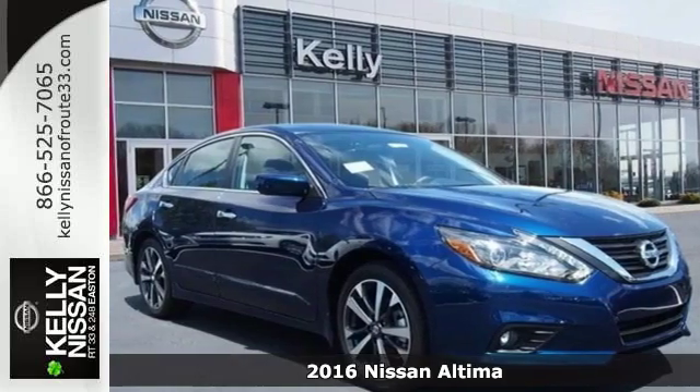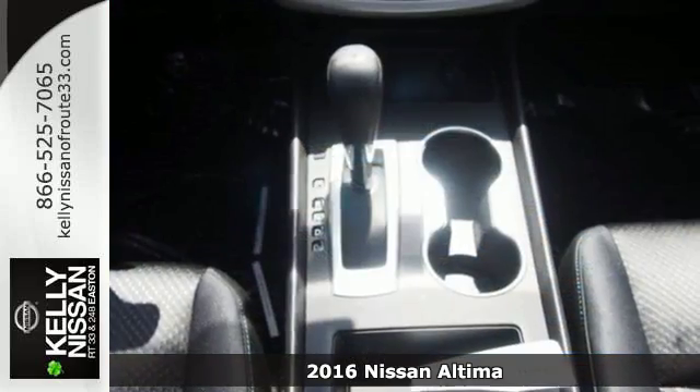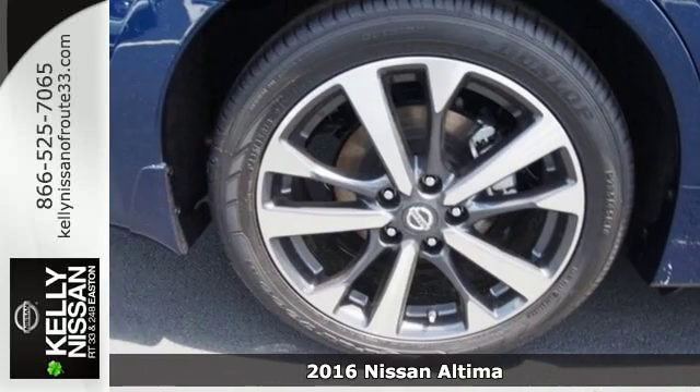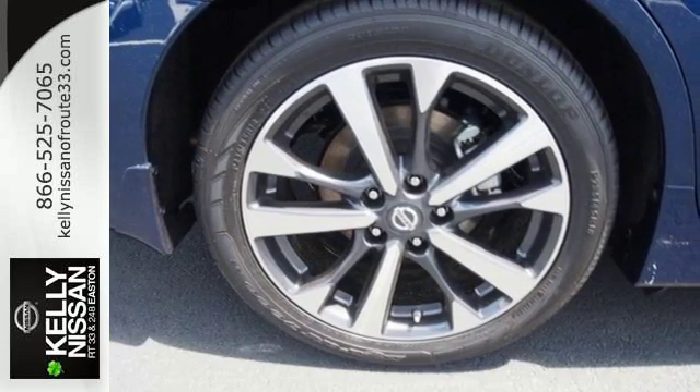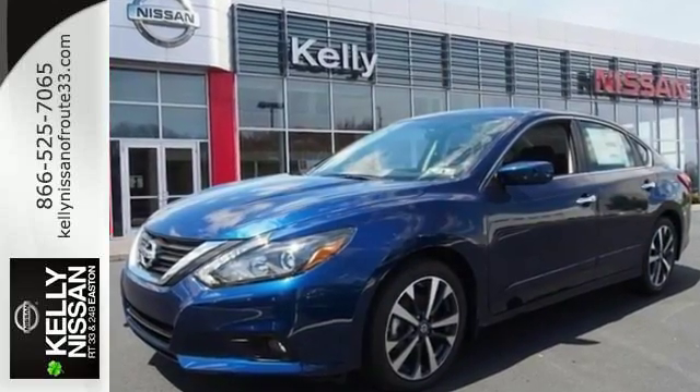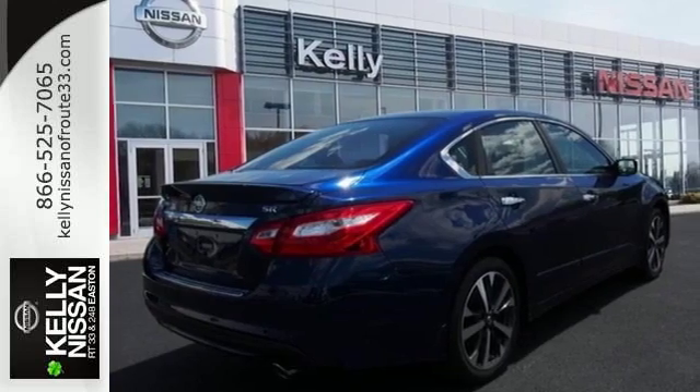Here's a 2016 Nissan Altima. This Altima is about much more than turning heads — it's about delivering a thrilling driving experience. Its stunning exterior design is complemented by impressive driving dynamics thanks to the Xtronic CVT, Active Understeer Control, and Vehicle Dynamic Control.